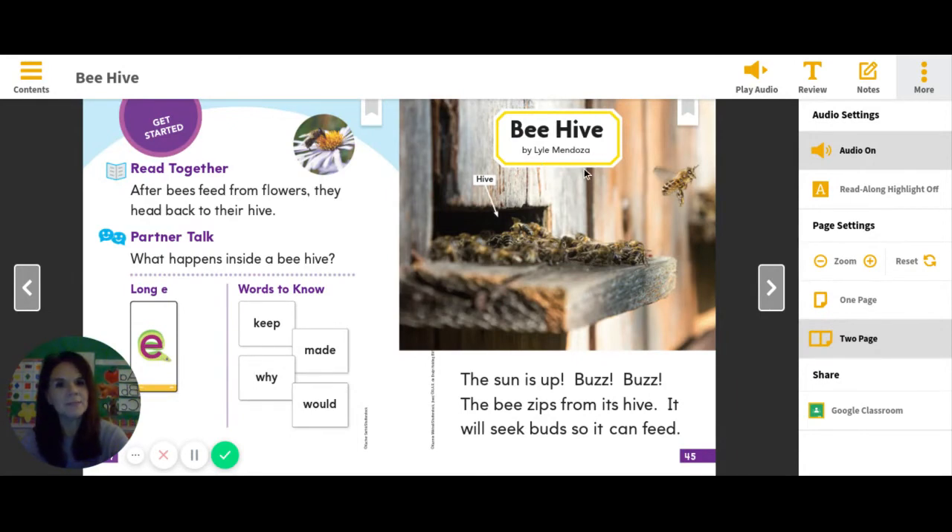Beehive by Lyle Mendoza — and Lyle Mendoza is actually the author from yesterday. Remember, boys and girls, he's the same person that wrote our text yesterday. The sun is up. Buzz, buzz. The bee zips from its hive. It will seek buds so it can feed. When does the bee leave the hive? Think about that — the sun is up. When does the bee leave the hive?